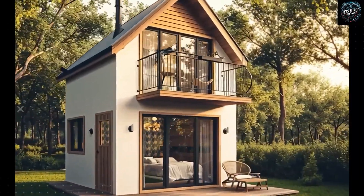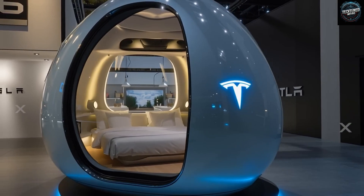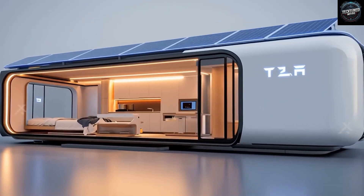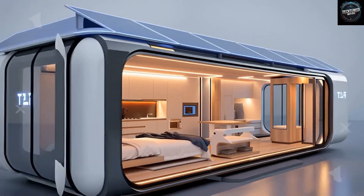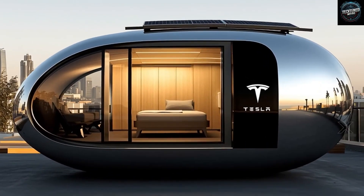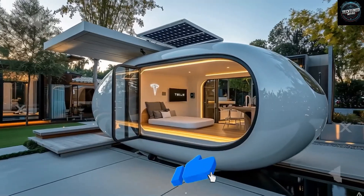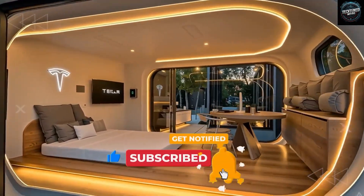Tesla continues to push the boundaries. A key part of that mission is reusability — the same vision behind rockets, cars, batteries, and now even living spaces. It's an adventure unlike anything else, and it looks like it's going to succeed in ways most people never imagined. But here's where it gets even more unbelievable: this compact home doesn't just follow Elon's dream of making everything reusable — it completely rewrites every rule you thought was permanent.